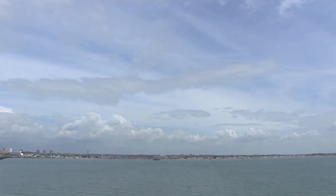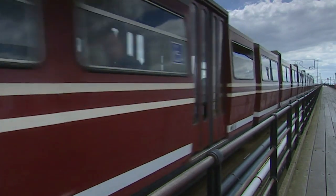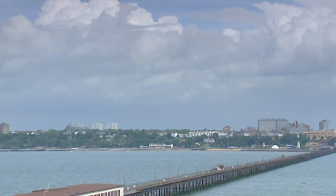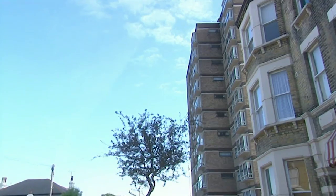We've seen four properties so far — three flats in the Leigh-on-Sea area and one house in central Southend. Our buyers are set on living in the right location, even if they get less space for their money. So it's back to the seafront once more, but from now on we'll be sticking to flats.